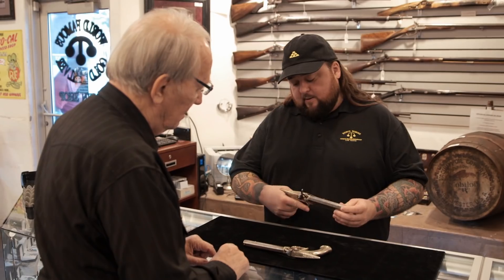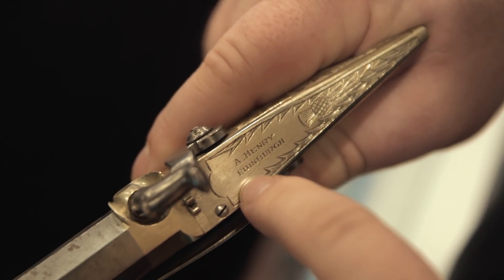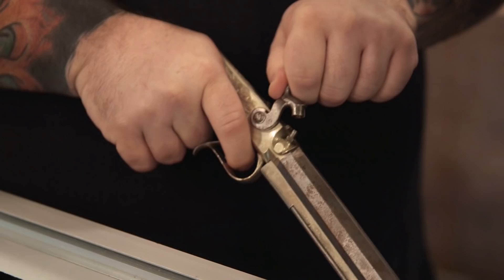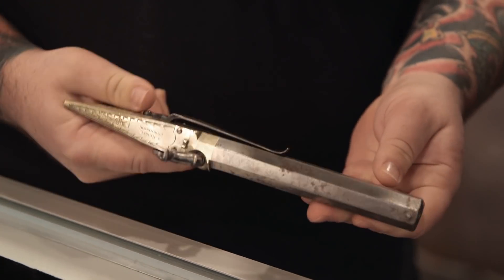They look pretty cool. I've heard about these before. A. Henry, Edinburgh — what do you know about him? I looked him up and thought, could that be the same Henry from the Henry rifles? I thought, ooh, worth a fortune. But I couldn't necessarily make a connection.